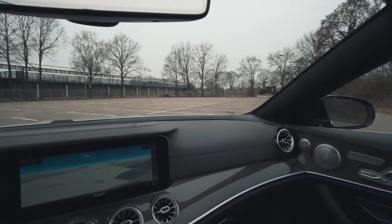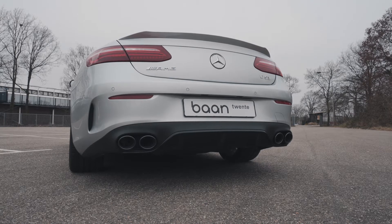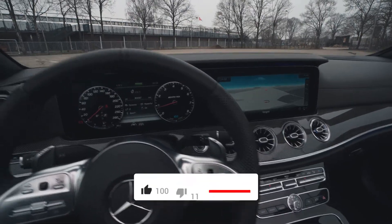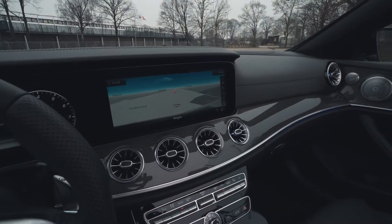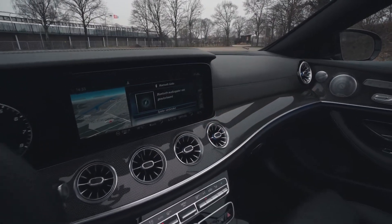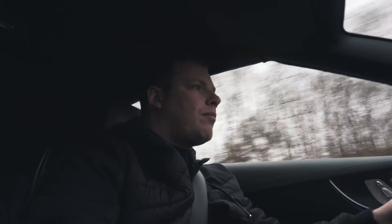Let's see the exhaust from the inside. I'll put the auto mic on so you can hear it. I want to hear the pops and bangs — I have to be careful on the gas otherwise... That was loud! Nice. I like it.